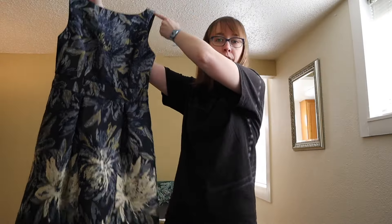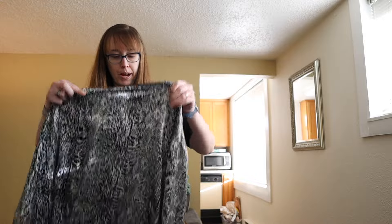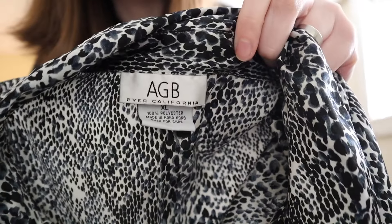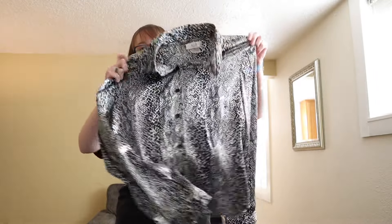Next is a vintage AG Beyer California — I'm thinking maybe a snakeskin print? I'm not totally sure. It's a size extra large and has a satin feel to it.